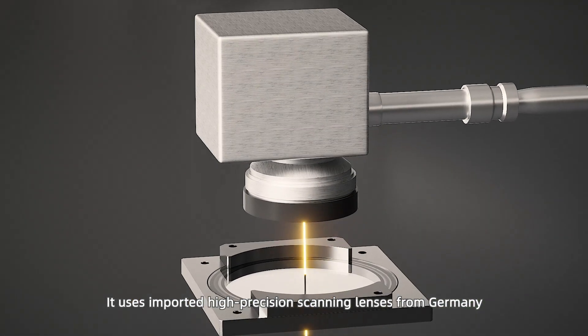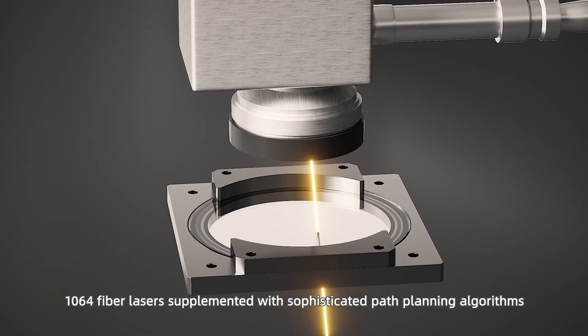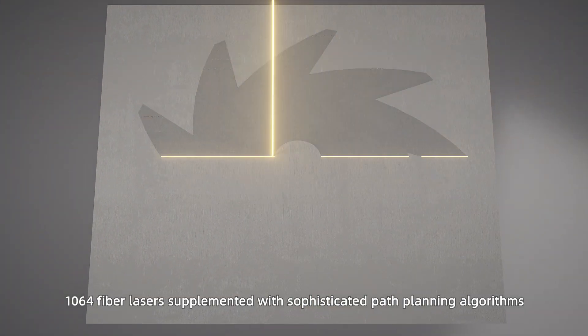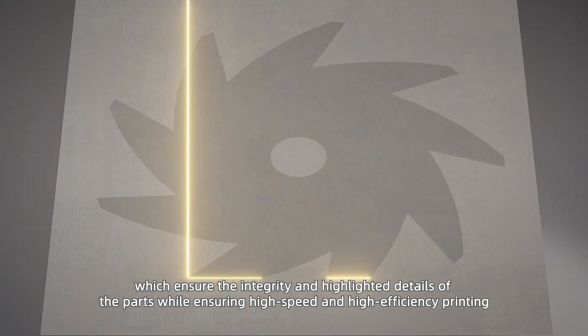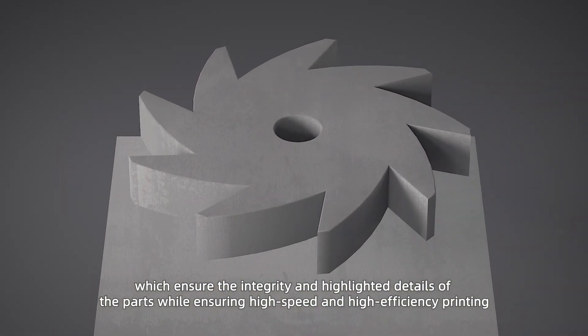It uses imported high-precision scanning lenses from Germany with a 1064 fiber laser, supplemented with sophisticated path-planning algorithms, which ensure the integrity and highlighted details of the parts while ensuring high-speed and high-efficiency printing.